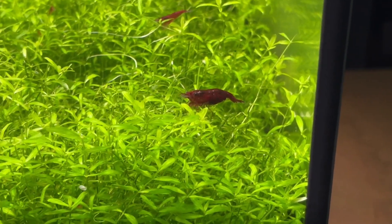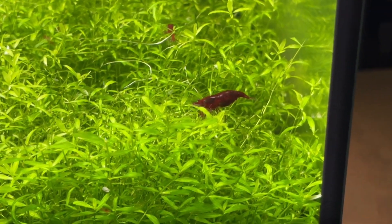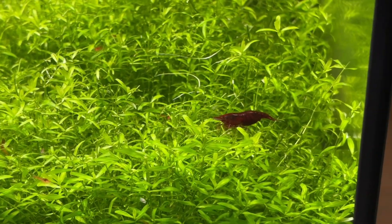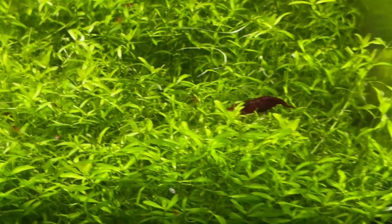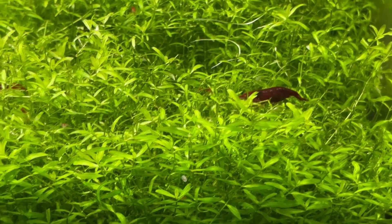While they are more controversial, I personally use frozen blood worms as a treat food for my neocaridina shrimp colonies once per week. I've been doing it for almost two years now and I've never noticed any problems with it. The main takeaway from this section is that it's actually surprisingly simple to get some protein into the diet of your shrimp.